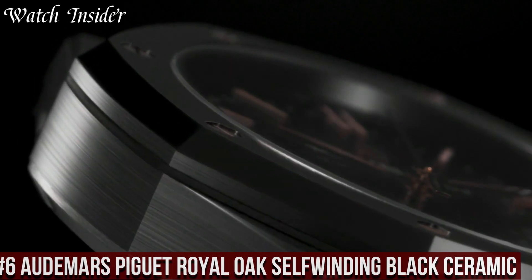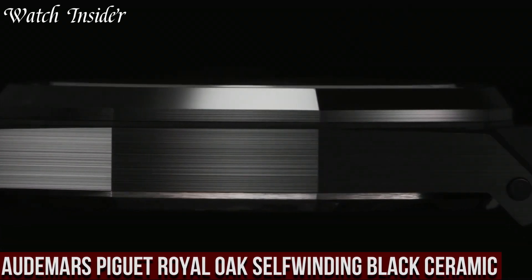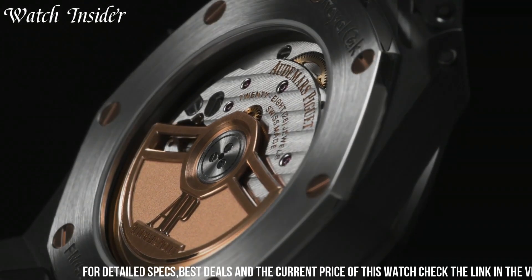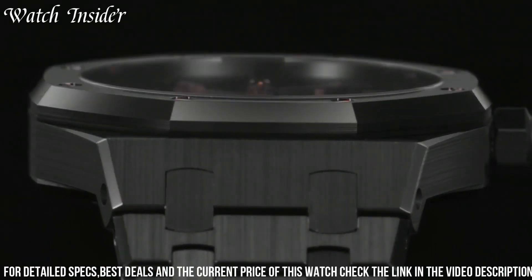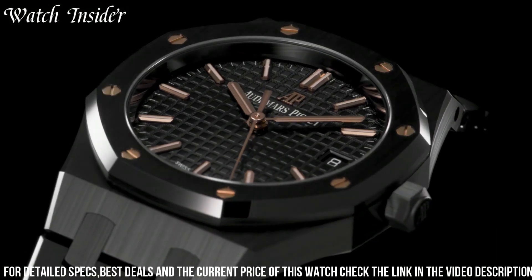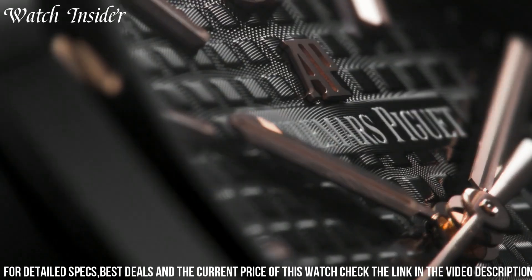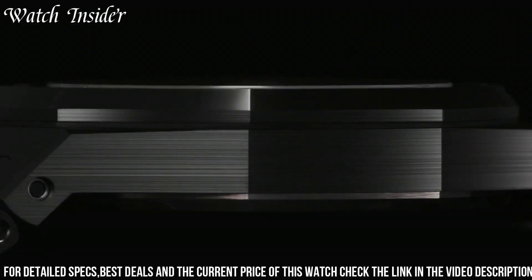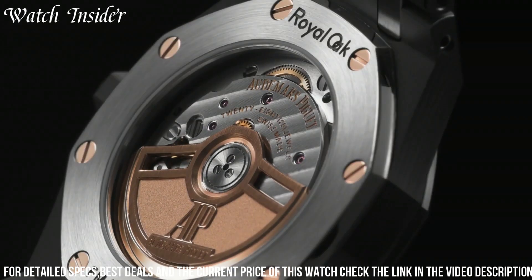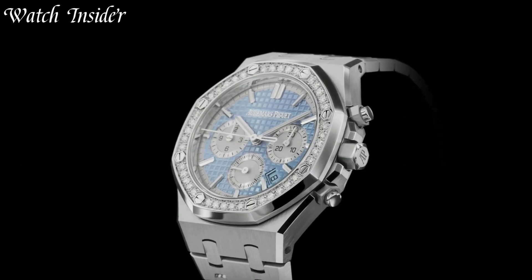Number 6: Audemars Piguet Royal Oak Self-Winding Black Ceramic — a watch that redefines luxury sports timepieces. This model features a sleek 41mm black ceramic case and bracelet, accentuated with a black dial and luminescent hands and markers. The self-winding movement ensures precision and reliability, while the sapphire crystal case back provides a view of the intricate inner workings. This watch is water-resistant up to 50 meters and features a power reserve of 60 hours. The Royal Oak Self-Winding Black Ceramic is a bold and stylish statement piece that can effortlessly transition from the boardroom to the weekend.